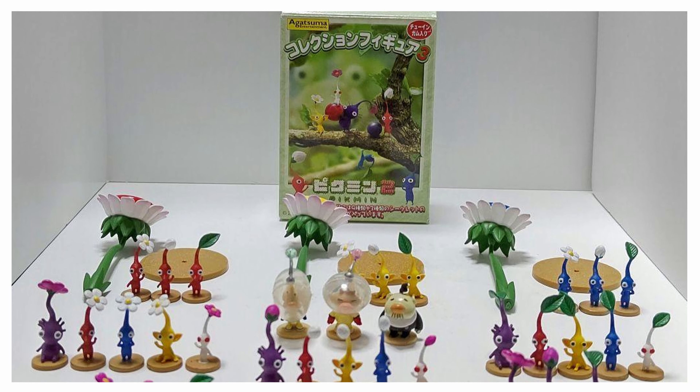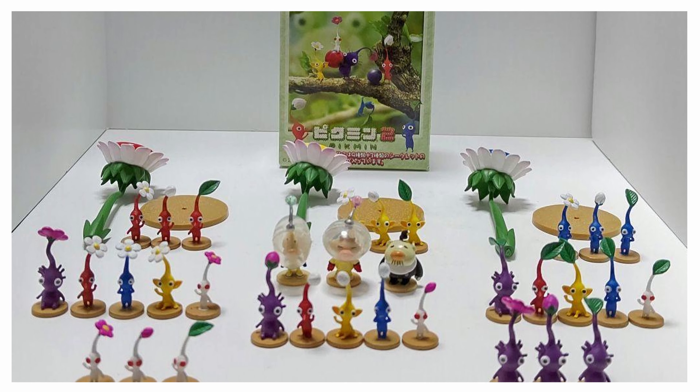Many many moons ago, there was a line of figures from a company called Agatsuma in Japan. They produced three different volumes of figures — to-scale models of a bunch of Pikmin enemies, the Pikmin themselves, and the captains. When I first heard about these figurines back when I first discovered Pikmin, I was immediately enamored by them.